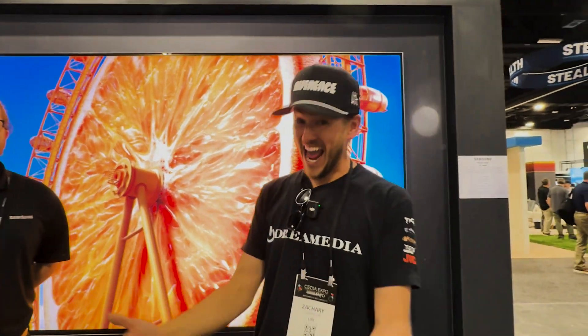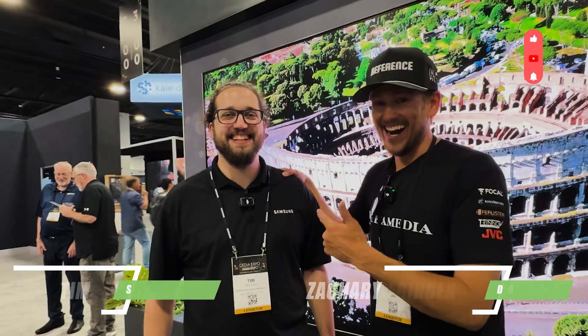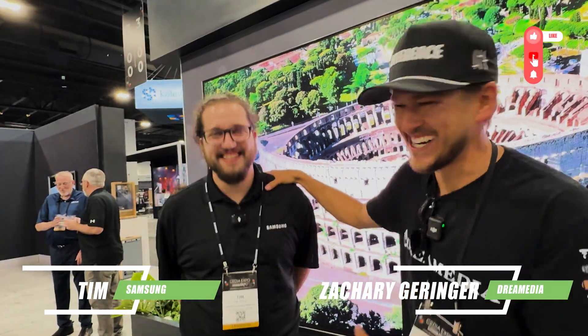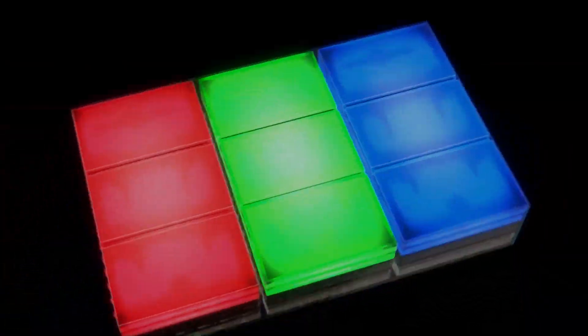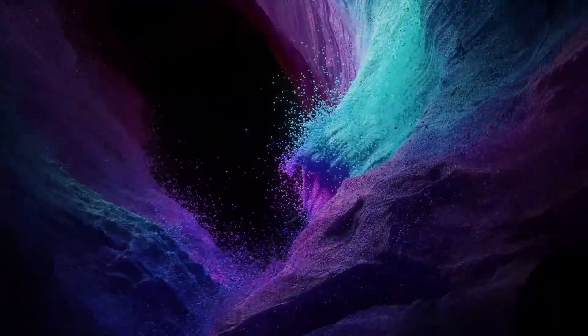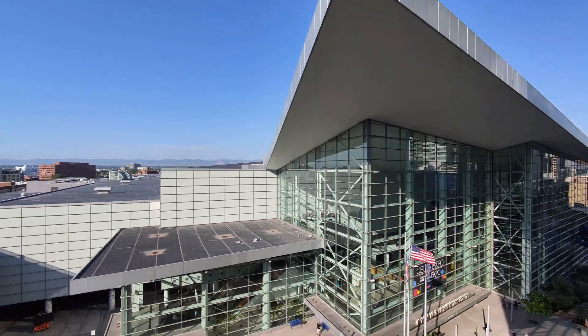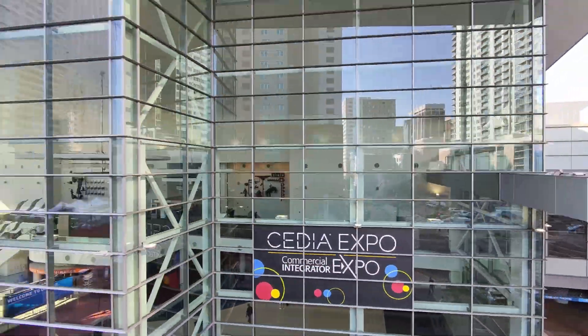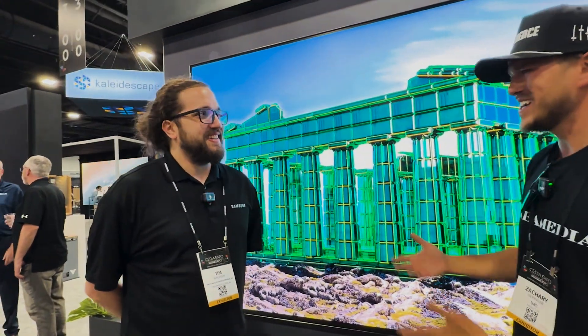What's up Dream Media family! We've been at it out here at CEDIA, and I'm with my man right here — it's just so fun to create content. Today we are checking out Micro RGB LED. I didn't even understand what he was saying — he said 'you gotta come and see this.' So I'm over here at the Samsung booth; you guys know we're boots on the ground at CEDIA checking out all the latest and greatest tech. I said, 'What you got?' and I don't even know what he's talking about — so give it to me: what am I looking at?